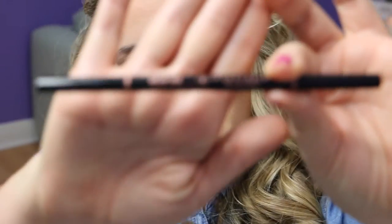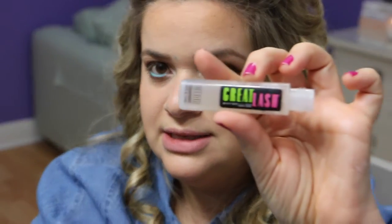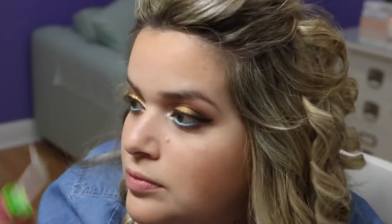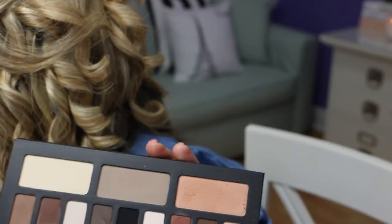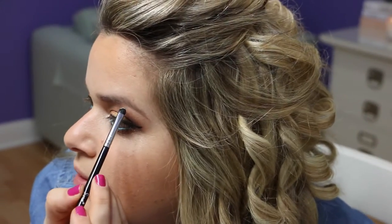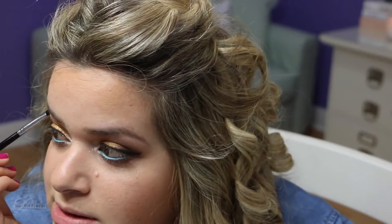Before I do my blush and highlight, I'm going in with my Anastasia Brow Whisk in the shade Taupe to do my brows. With the other side I'm brushing them out a little with the spoolie. Then I'm applying some Maybelline Great Lash clear brow gel. I also want to go in with a little eyeshadow under the brow to highlight it — using the Sigma Performance E21 brush and taking a matte color from the palette since I already have so much shimmer on my lid.